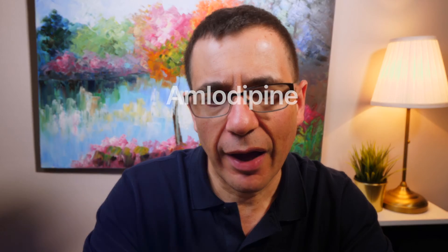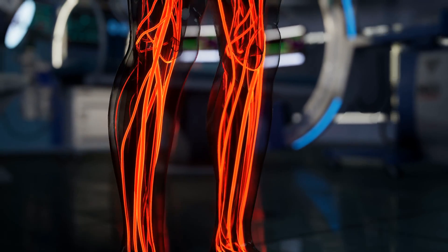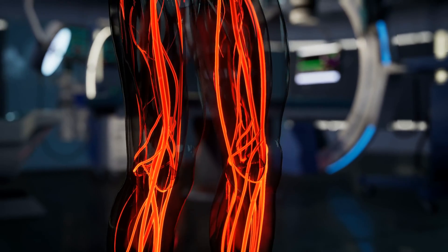Examples of calcium channel blockers are amlodipine, felodipine, and lacidipine. These medicines, which end in '-pine,' are very commonly used. They act on the calcium receptor and cause relaxation of the vessels, relaxation of the veins and the arteries in our body.